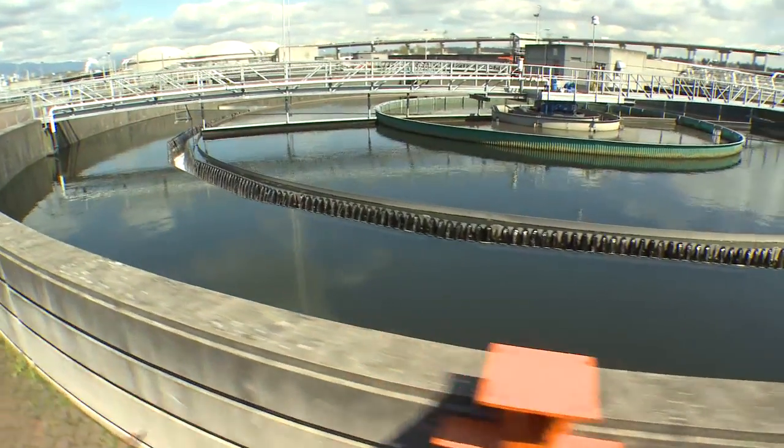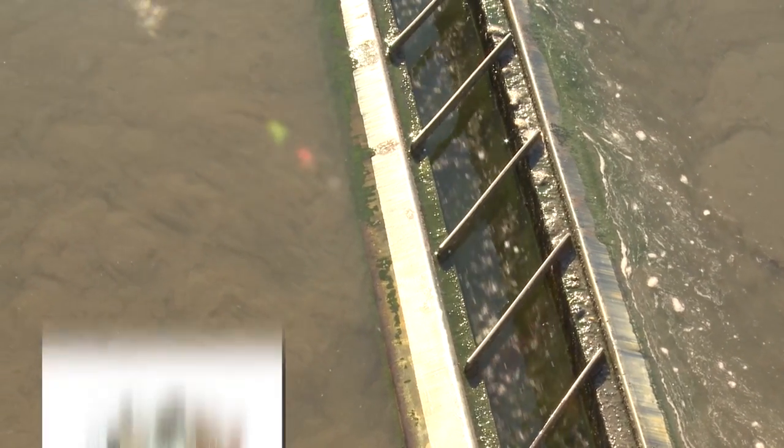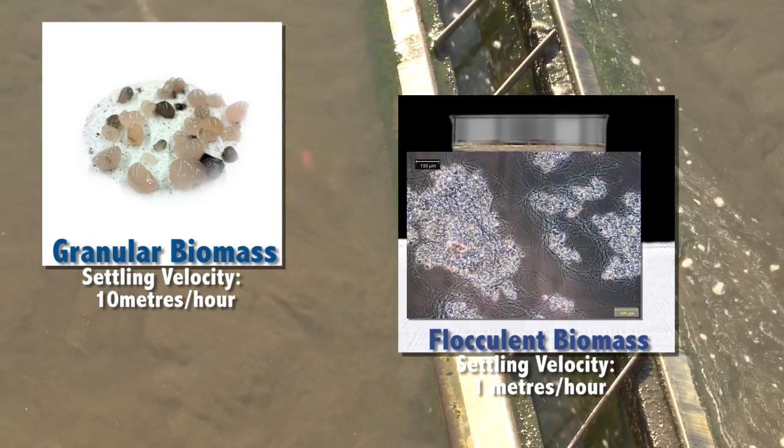Microorganisms are the backbone of biological wastewater treatments, and in an aerobic granular setting they form much more dense granules compared to the flocculent biomass in a traditional system.